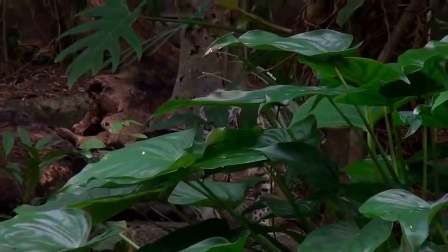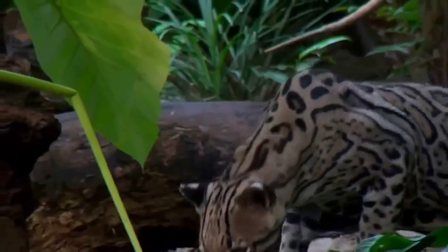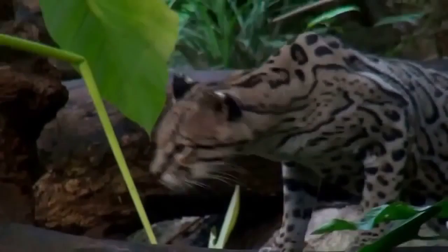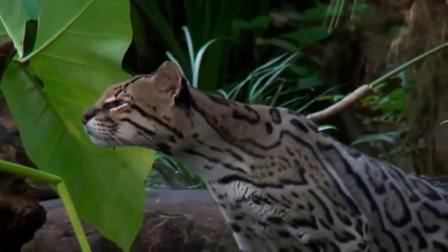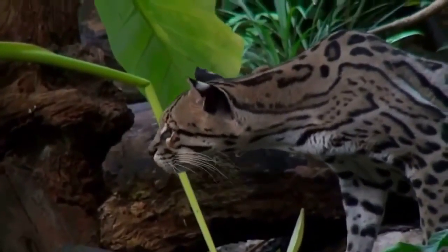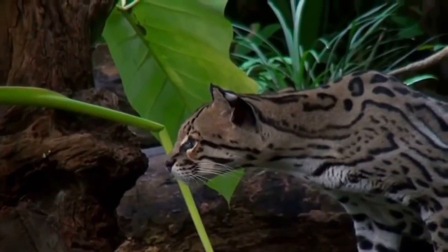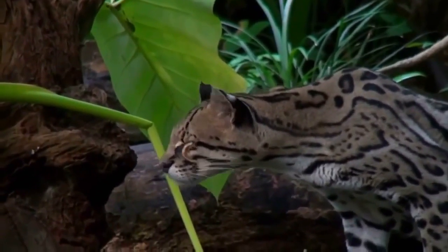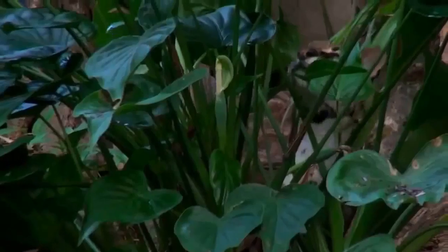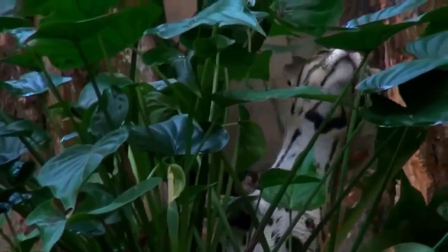Here we encounter an ocelot. Ocelots tend to be nocturnal hunters whose main diet consists of smaller vertebrates. They belong to the Pardalis species or Leopoldus genus of the Felidae family. Also known as the dwarf leopard, it is smaller in stature than its predatory cousins and with a body length of one to two meters, about the same size as a domestic cat.